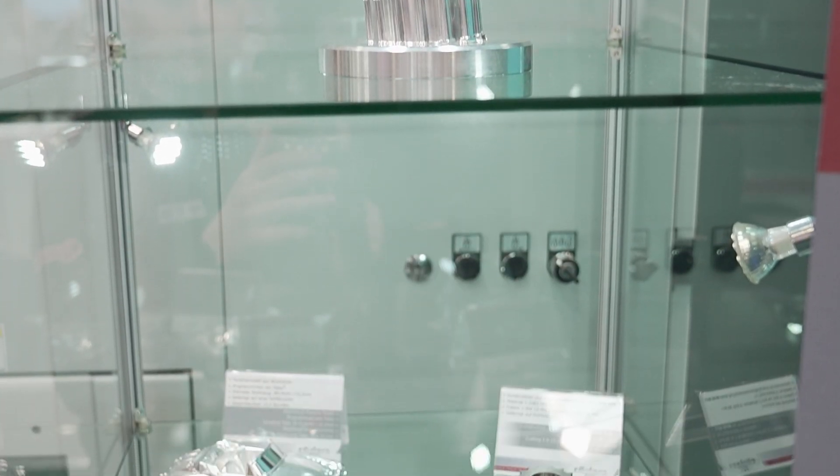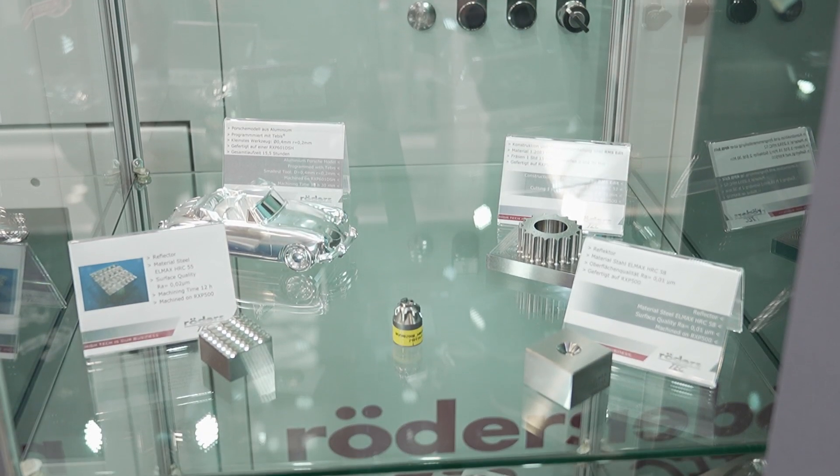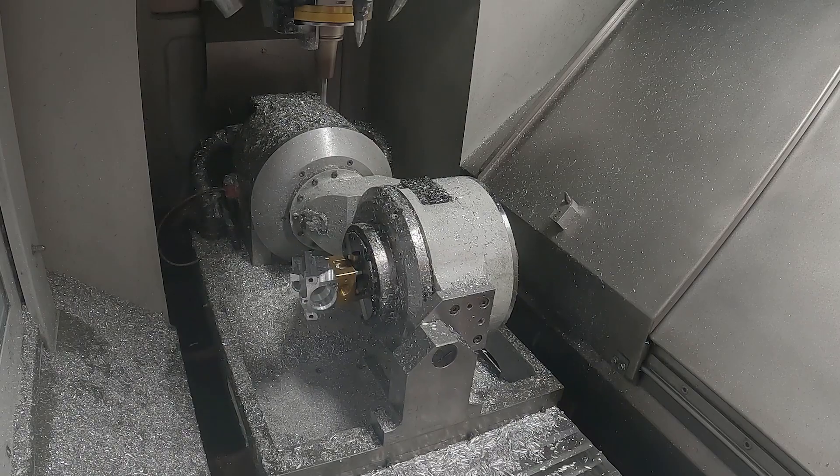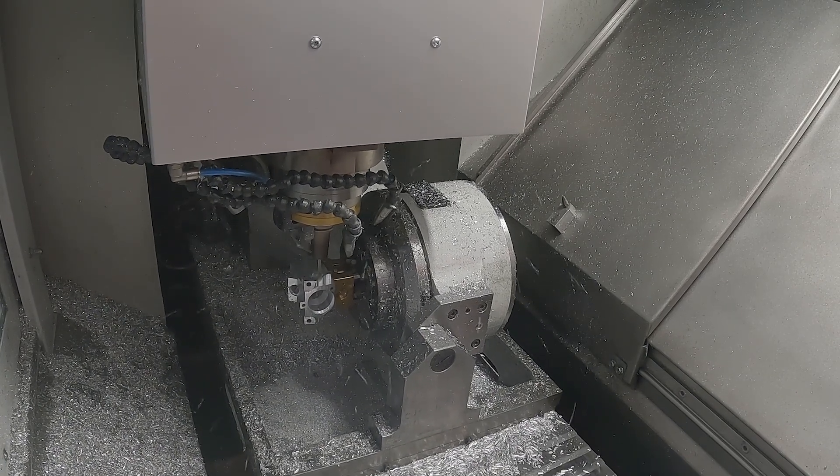Why do Herco resell these machines? What are the specifications? Where these specialise is the high dynamics, the high speed, and the accuracy at those speeds as well. So when you're talking micro accuracy, but you also need the speed and the throughput of parts.